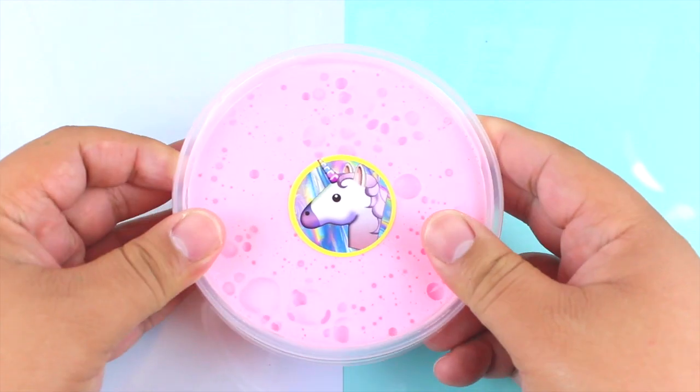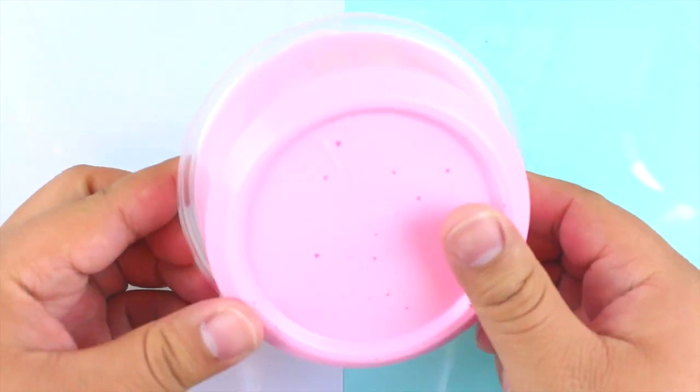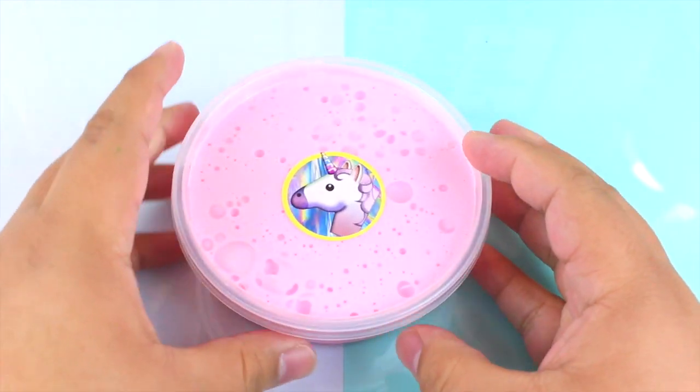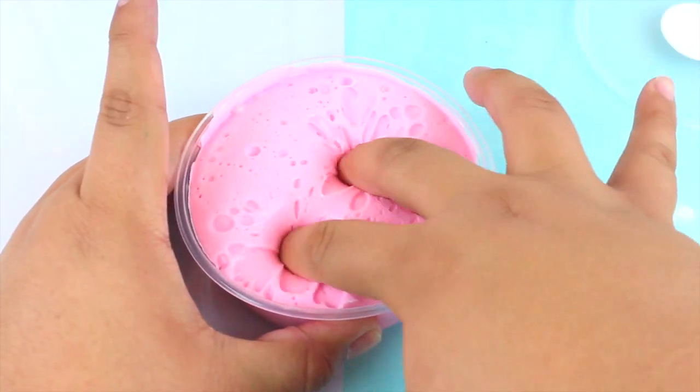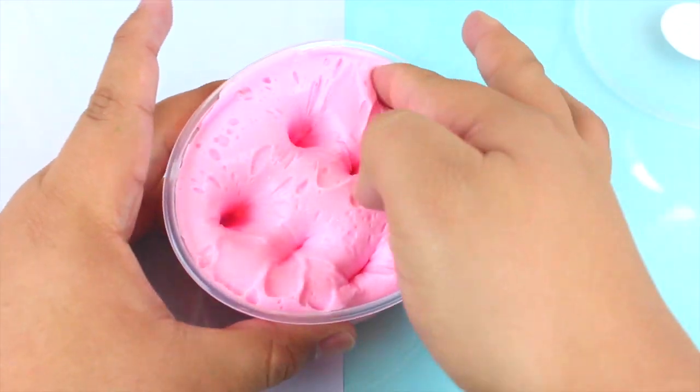We have to start off with my slime baby — this one here is Chanel Number Two, which is my best seller. Literally, if you only have a couple bucks and you need to get one slime from me, you need to get this one. It's so good.